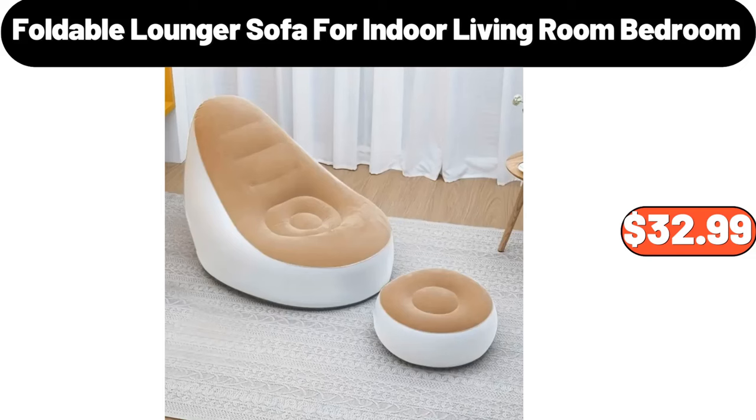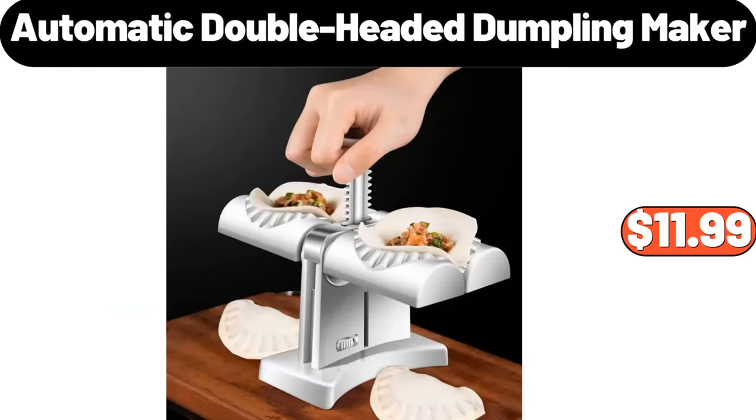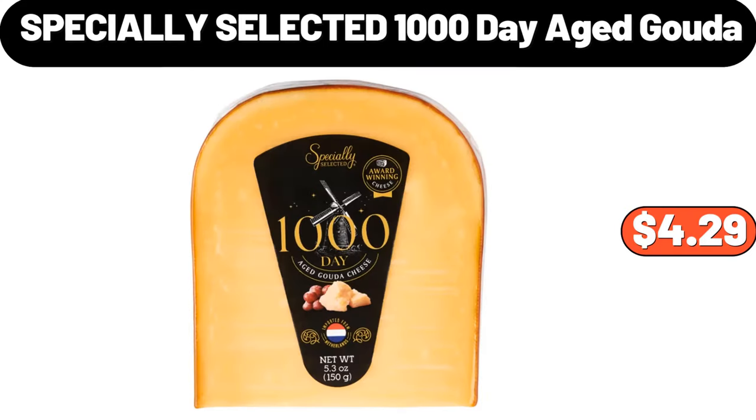Foldable lounger sofa for indoor living room bedroom, $32.99. 9-piece comforter bed in a bag set, $44.99. Automatic double-headed dumpling maker, $11.99. Specially selected 1000-day aged gouda, $4.29.